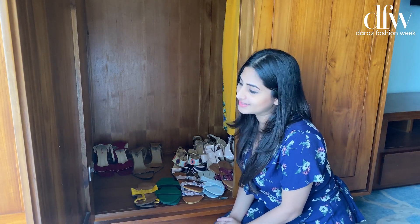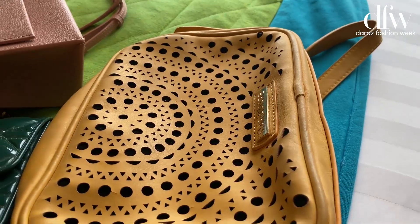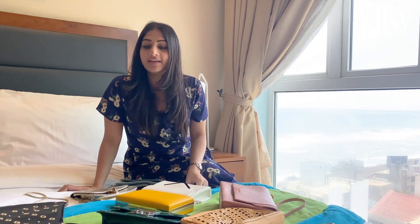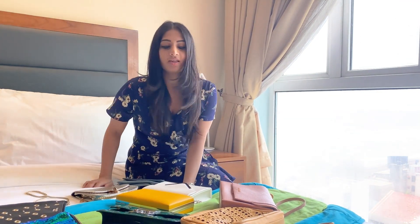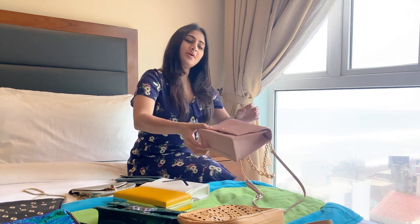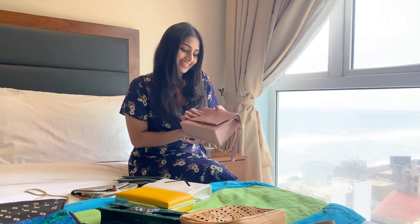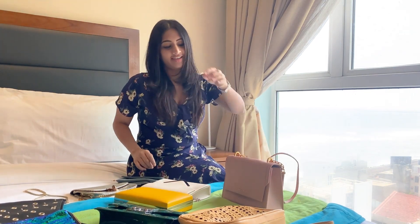Now I'm gonna show you my bag collection. Let's check it out. So here's my bag collection — actually there are a few here. And a few of my favorites. This is one of my favorites because I was gifted this by the special one for my birthday last year. I just love that.